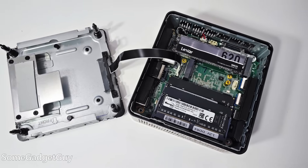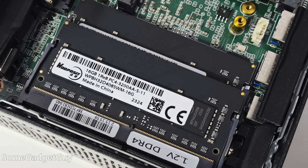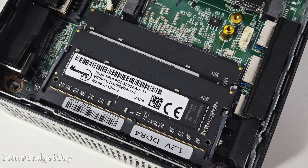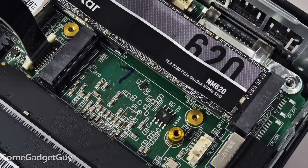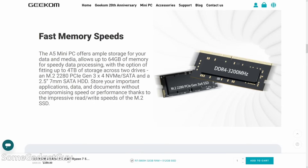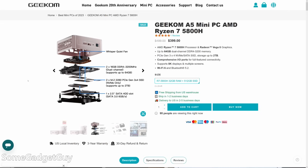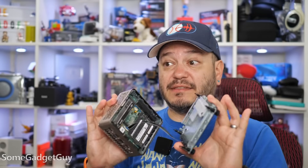Just four screws in the bottom feet open this up, giving full access to the RAM and storage. Let me just switch hands here before I drop this. An M.2 drive is installed. My review unit came with 32 gigabytes of RAM in a 2x16 configuration, and the bottom tray can hold a SATA SSD. There's another M.2 slot here which looks like it could fit a 2242 SSD, but there's no literature on this from Geekom's instructions or online. The spec sheet only lists the 2280 slot, which is occupied, and the website teardown image erroneously mentions two 2280 slots — that's incorrect.